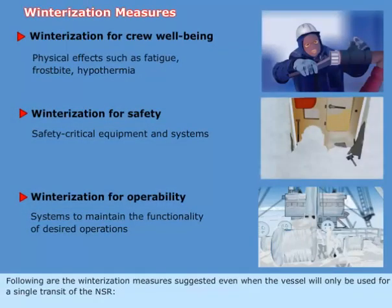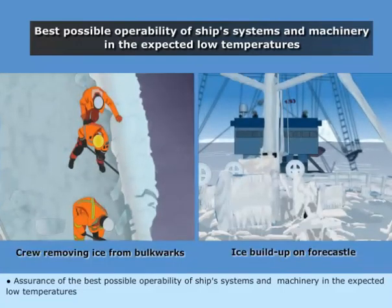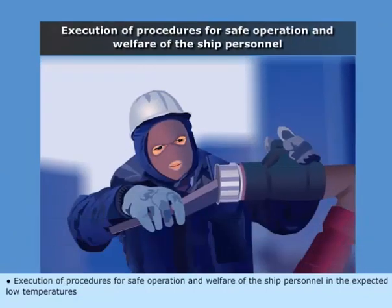The following are the winterization measures suggested even when the vessel will only be used for a single transit of the NSR: assurance of the best possible operability of ship systems and machinery in the expected low temperatures; providing supplies and equipment capable of usage in the expected low temperatures; and execution of procedures for safe operation and welfare of ship personnel in the expected low temperatures.